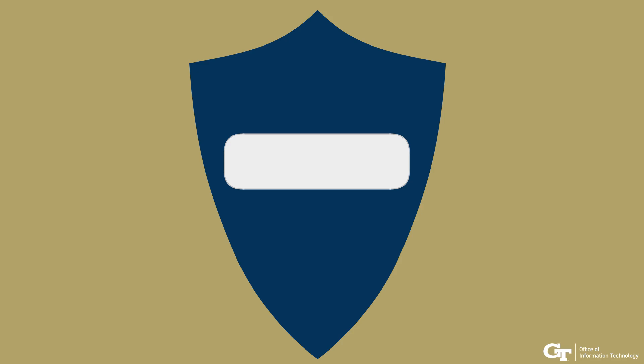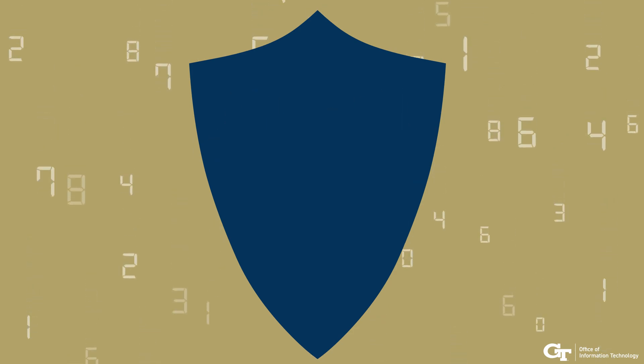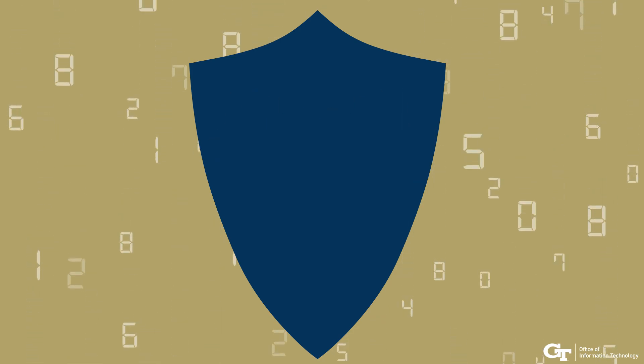Nowadays, your password is your online shield, protecting your work, data, and private information. If a hacker breaks through this shield, your private information becomes exposed.